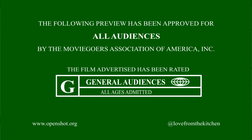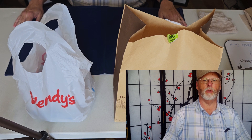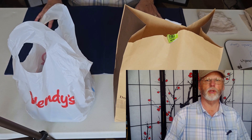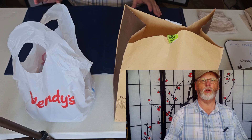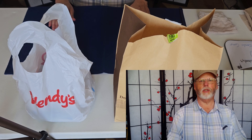Hi guys, welcome back to Love from the Kitchen. Today we're doing a whole special review, a different review than what we normally would do, but it is a seasonal review so we thought it was very relevant to the time.